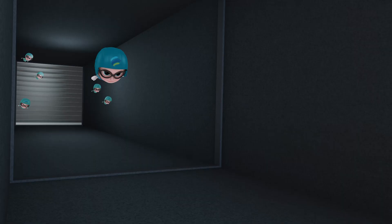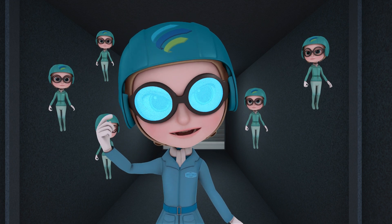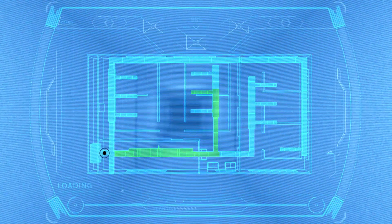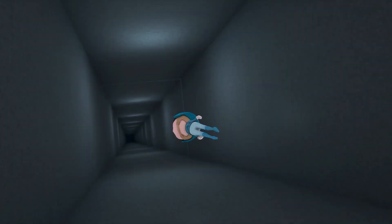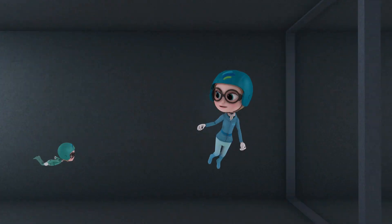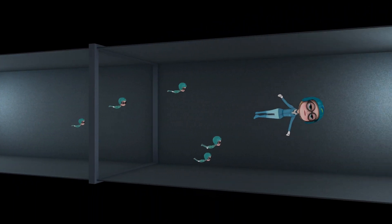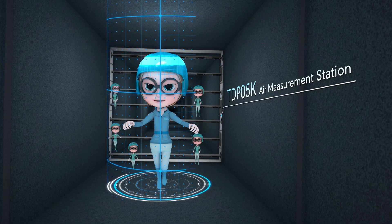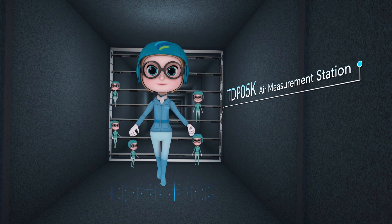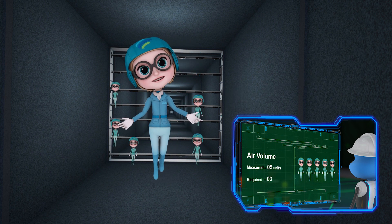Into the system we go! Now that we have passed through the louver, we have entered the system in an area called a plenum. Our next stop will be past the air measurement station, which will communicate back to the BAS how much air is moving into the system. With this information, the system knows if airflow rates need to be adjusted or not.